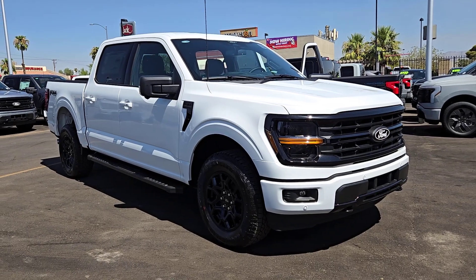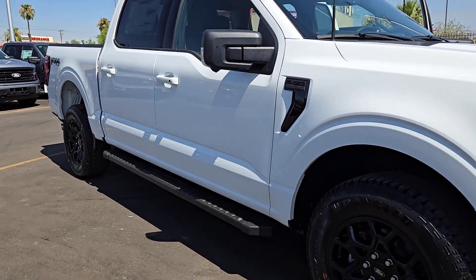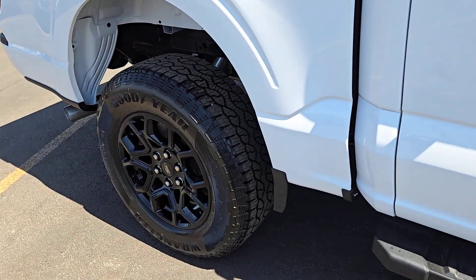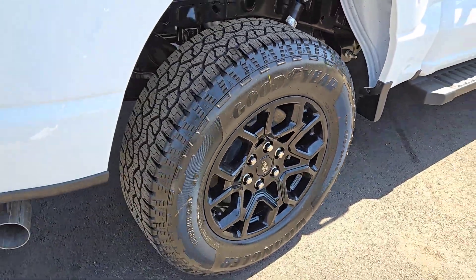Introducing the 2024 Ford F-150 — a hard-working, light-duty, full-size pickup that leverages high-strength steel and military-grade aluminum alloy to bring you class-leading payload and towing capabilities.